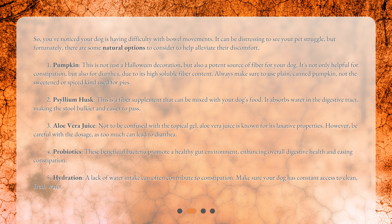So you've noticed your dog is having difficulty with bowel movements — it can be distressing to see your pet struggle, but fortunately there are some natural options to consider. Number one: pumpkin. This is not just a Halloween decoration but also a potent source of fiber for your dog. It's helpful for both constipation and diarrhea due to its high soluble fiber content. Always use plain canned pumpkin, not the sweetened or spiced kind used for pies.